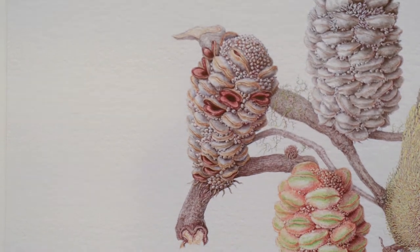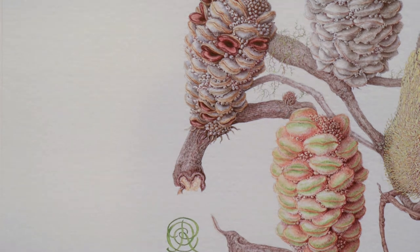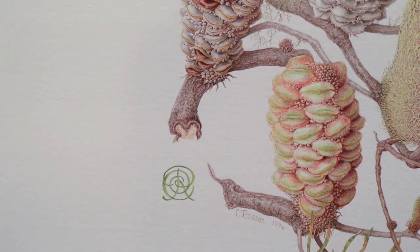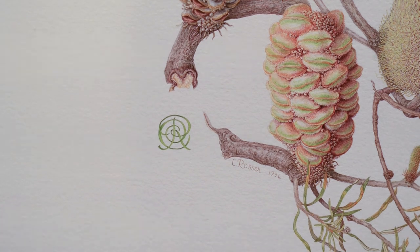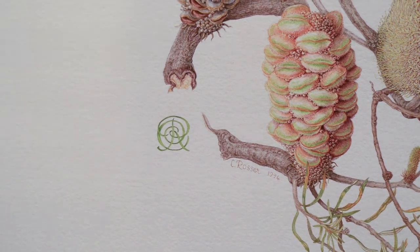Celia regards her greatest honour to be the naming of a new species after her. Banksia Rosserae is native to Western Australia and was discovered in the early 2000s, after the completion of her final volume.